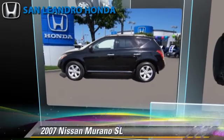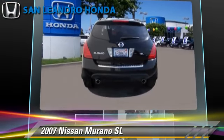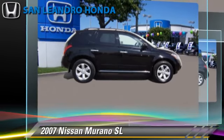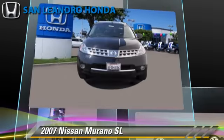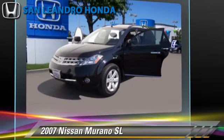The 2007 Nissan Murano SL, powered by a 3.5-liter V6 engine with an automatic transmission. This vehicle, with fewer than 50,000 miles on the odometer, is well-equipped. This Nissan features a multi-disc CD player, alloy wheels, and tilt wheel.